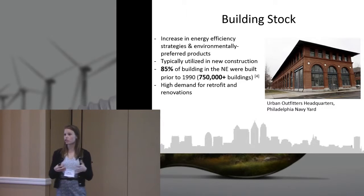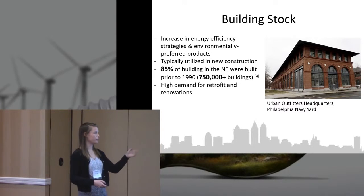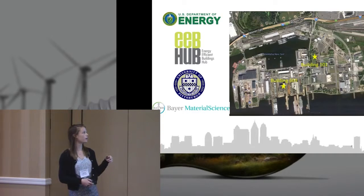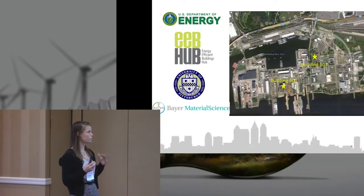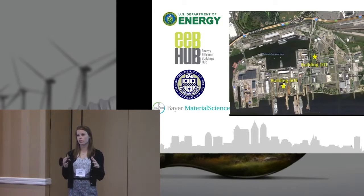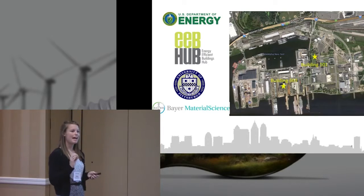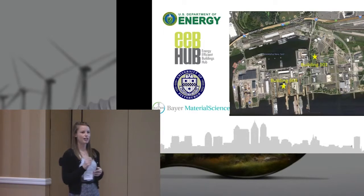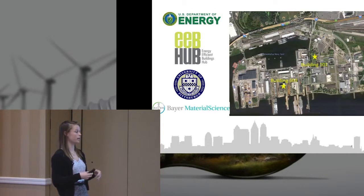There's a lot of retrofits and renovations going on with these buildings. Here's an example of a retrofitted building: the Urban Outfitters Headquarters down in the Philadelphia Navy Yard. The project I'm going to present was under the Energy Efficient Buildings Hub located in the Philadelphia Navy Yard, which is really undergoing a whole renaissance — a lot of companies coming down for their headquarters and a lot of renovations. It's primarily because the Navy Yard is all under the Historical Society, so we can't just tear down these buildings; we have to really retrofit them.